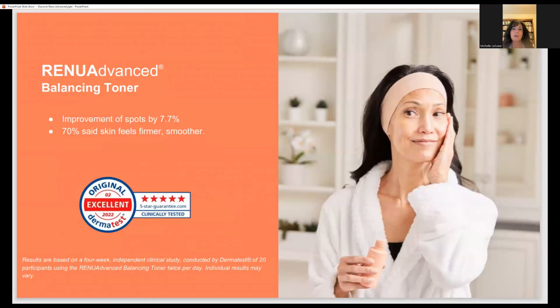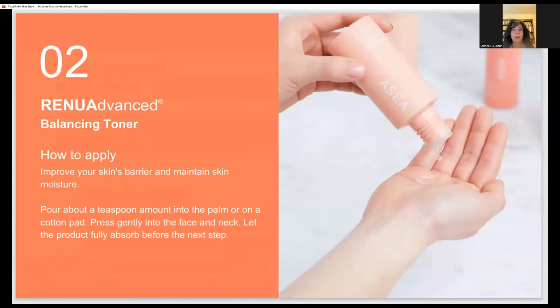How do you use the toner? You can use it one of two ways: you can put it in your hand and pat it on, or personally I like to put it on one of those cotton pads. Why? Because anything that might be left that I missed, I will catch and make sure I get everything — I want to make sure I'm getting my entire face. A toner is very important for that restoration and balancing of your skin biome.